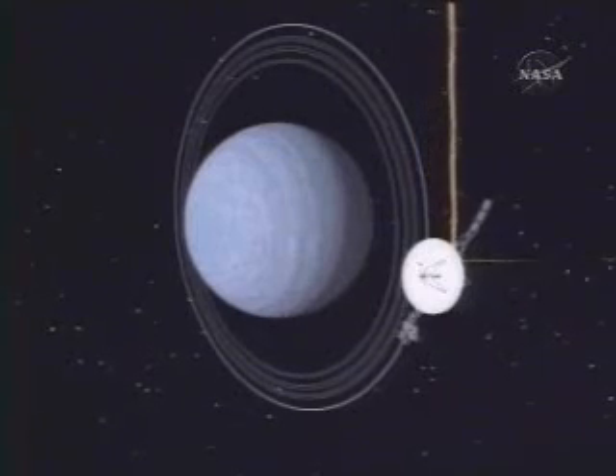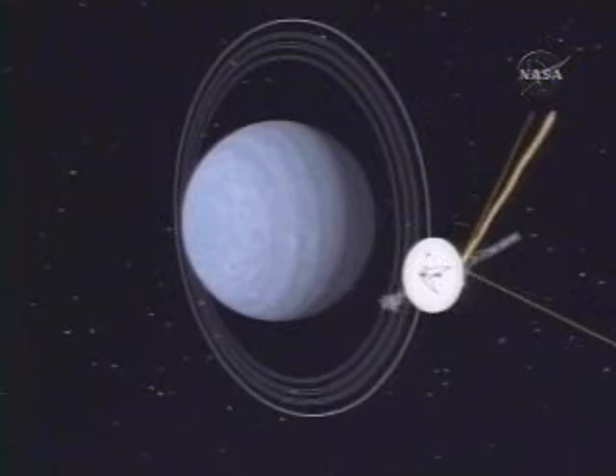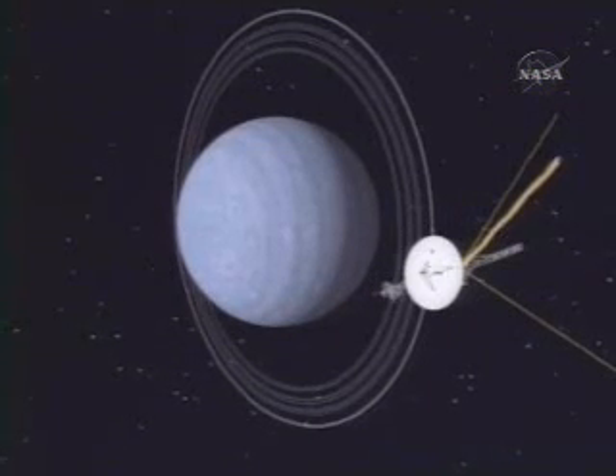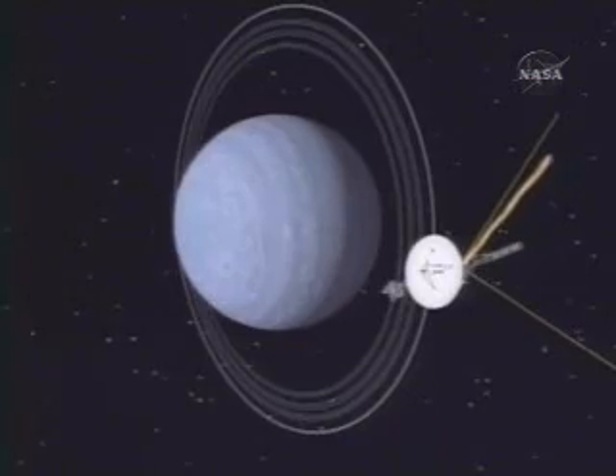As a matter of fact, if we had our choice, we never would have gone close to Miranda. In order to get to Neptune, we were obliged to go a particular distance from Uranus in order to get the right gravitational deflection on the spacecraft. Well, it turned out that that distance was exactly the distance that Miranda's orbit is from Uranus.